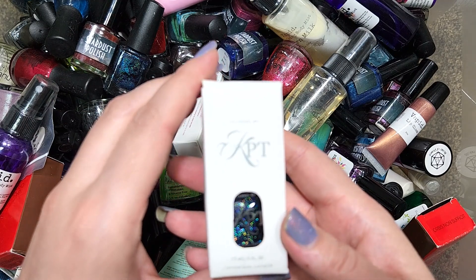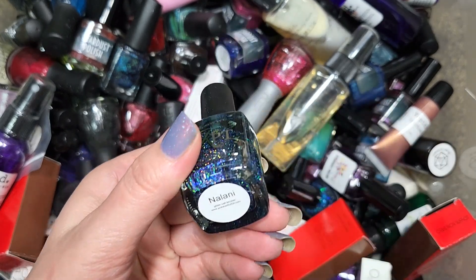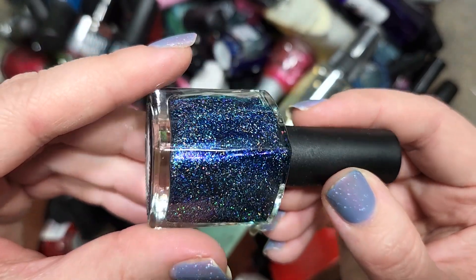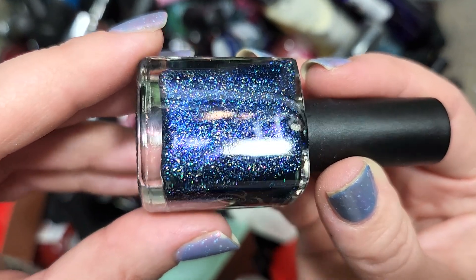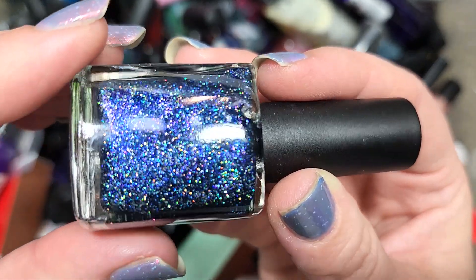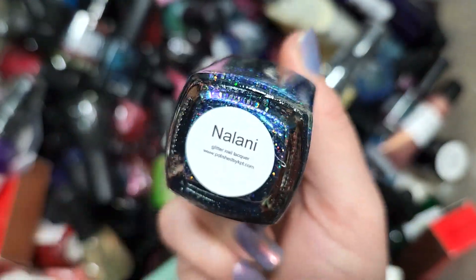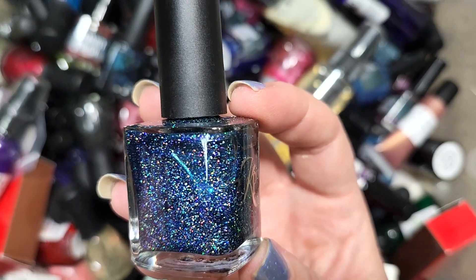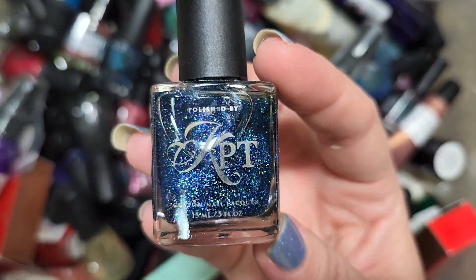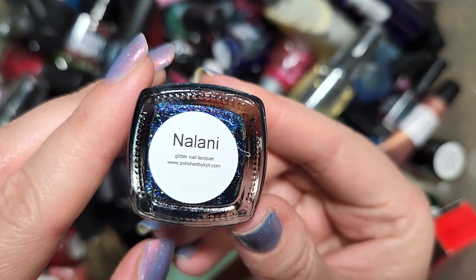First up, let's do this KPT. This is one of the brands we've been finding in the boxes. This one is Nalani and it's a glitter polish — a dark blue, maybe jelly base with a load of holographic glitters. There's also a pretty predominant purple particle. This is a really pretty color and I know we haven't seen this polish yet, so we're going to add this to the keep pile. That was KPT's Nalani.